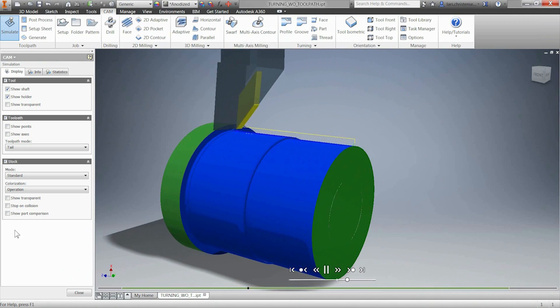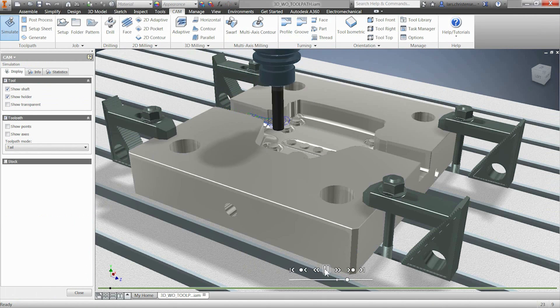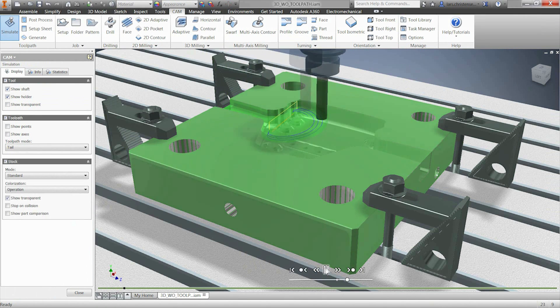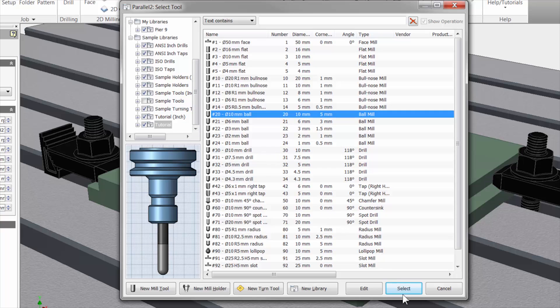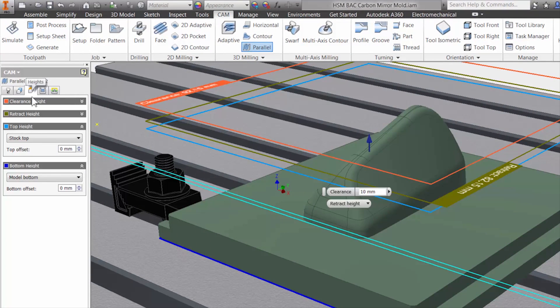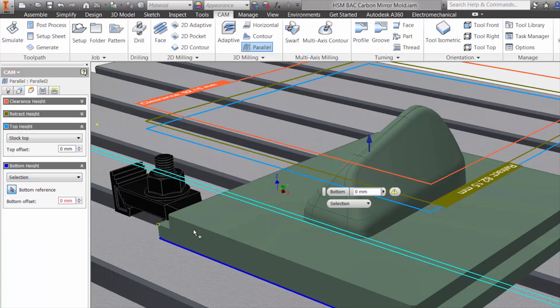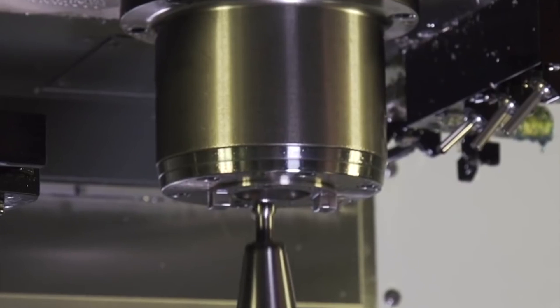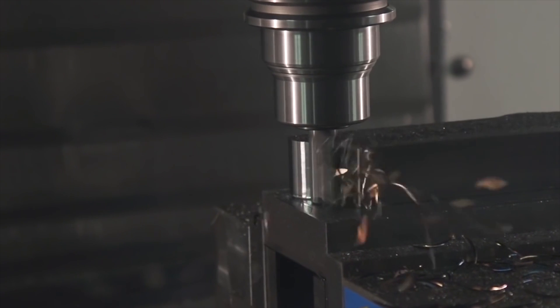Also, leverage our built-in collision detection and simulation tools to help you get the results you need every time. With seamless integration, best-in-class performance, and high quality results, Autodesk CAM solutions offer the most effective CAM tools to grow your business. Discover the right CAM software for you and get started on manufacturing your parts today.